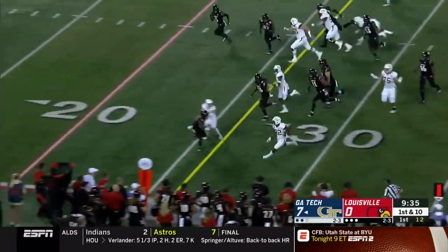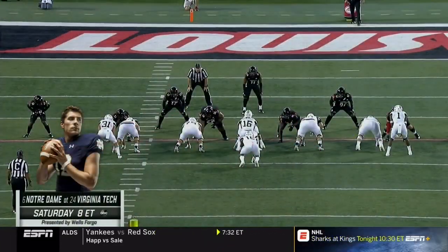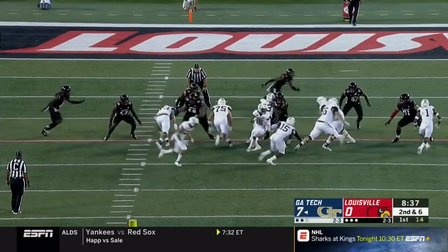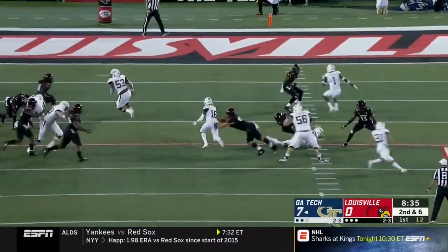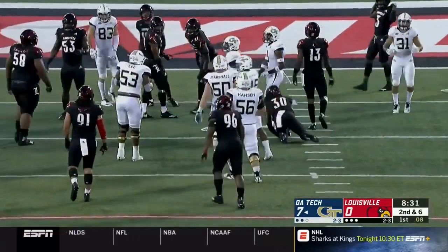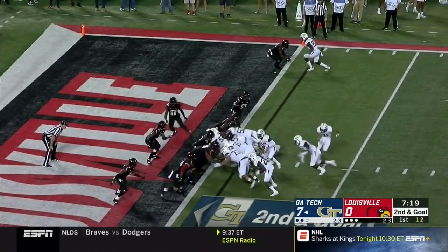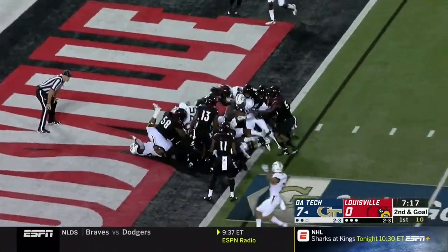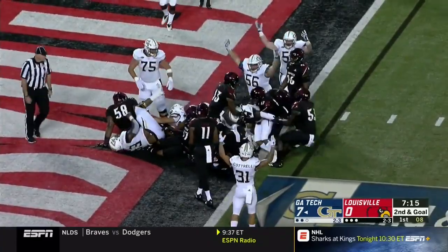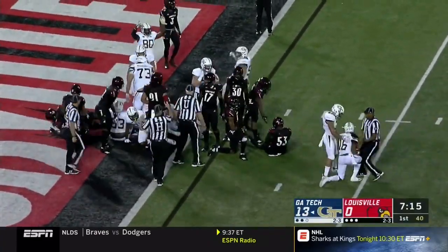Now Taquan Marshall on the pitch. Clinton Lynch. Georgia Tech trying to make the Cardinals pay on this second series. Taquan Marshall cuts it up again, finds some running room and gets to the 10-yard line. It's going to be first down and goal to go for the Yellow Jackets. Touchdown, Georgia Tech. It's Taquan Marshall on the keep — his second touchdown.